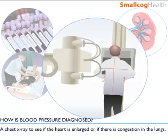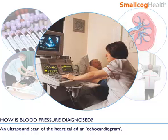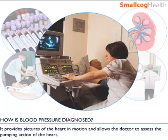A chest x-ray to see if the heart is enlarged or if there is congestion on the lungs. An ultrasound scan of the heart, called an echocardiogram. This is a painless test that provides important information about the way the heart is working, providing pictures of the heart in motion and allowing the doctor to assess its pumping action.